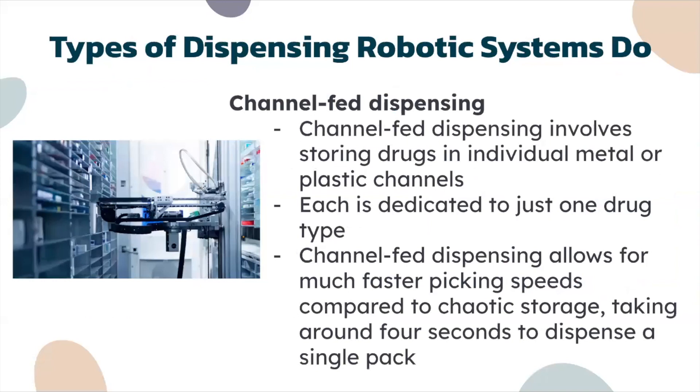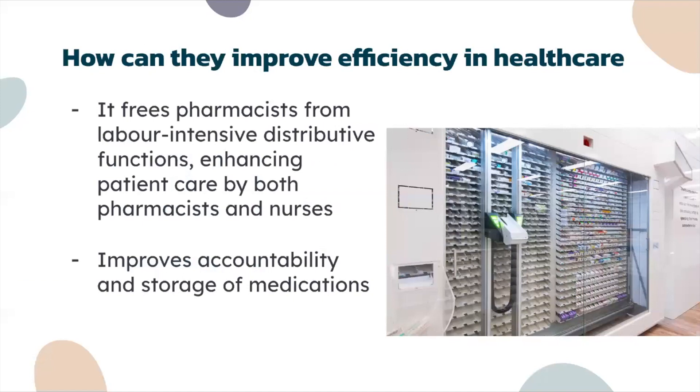Channel-fed dispensing, on the other hand, involves storing drugs in individual metal or plastic channels, each dedicated to just one drug type, making it very organized. Channel-fed dispensing allows for much faster picking speeds compared to chaotic storage, taking around four seconds to dispense a single pack. So how do these systems improve efficiency in healthcare?